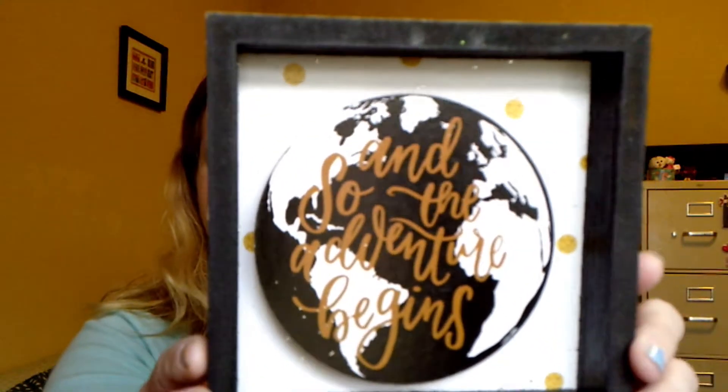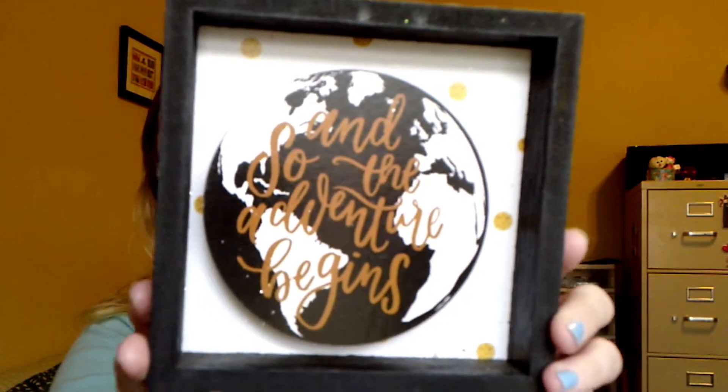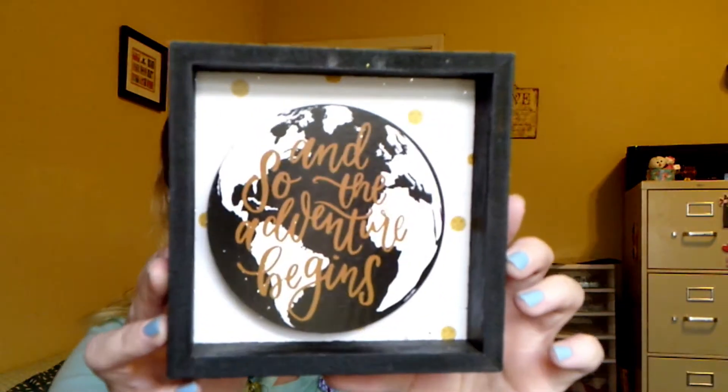The first thing I found was this cool globe picture. It says 'and so the adventure begins.' I love travel and I love maps, so I thought that is so beautiful, so cool. I really like that one.